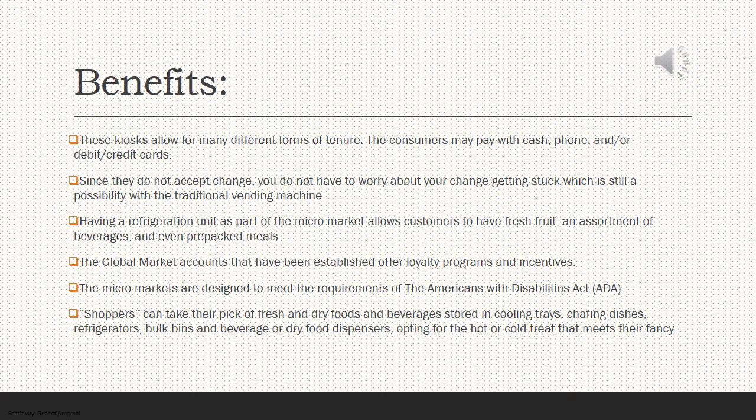Having a refrigerator unit as part of the micromarket allows customers to have fresh fruit, an assortment of beverages, and even packaged meals. The global market accounts offer loyalty programs and incentives. The micromarkets are designed to meet the requirements of the Americans with Disabilities Act. Shoppers can take their pick of fresh and dry foods and beverages stored in cooling trays, refrigerators, bulk bins, dry food dispensers, and many other options, depending on the unique design the company comes up with.